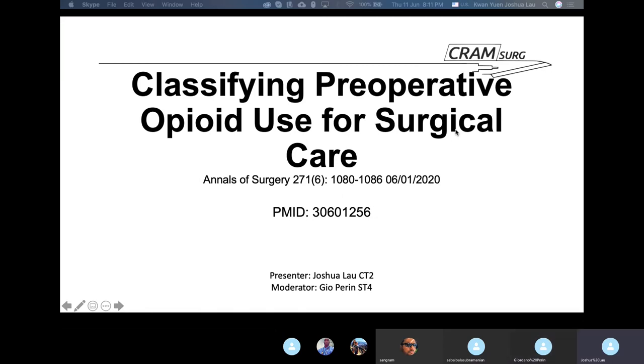I'm Josh, I'm a CT, and I'm going to be presenting with Gio today. We're going to discuss this paper, 'Classifying Preoperative Opioid Use for Surgical Care,' published earlier this year in January in the Annals of Surgery — an American study. Gio, what do you think? Got you excited on this one?